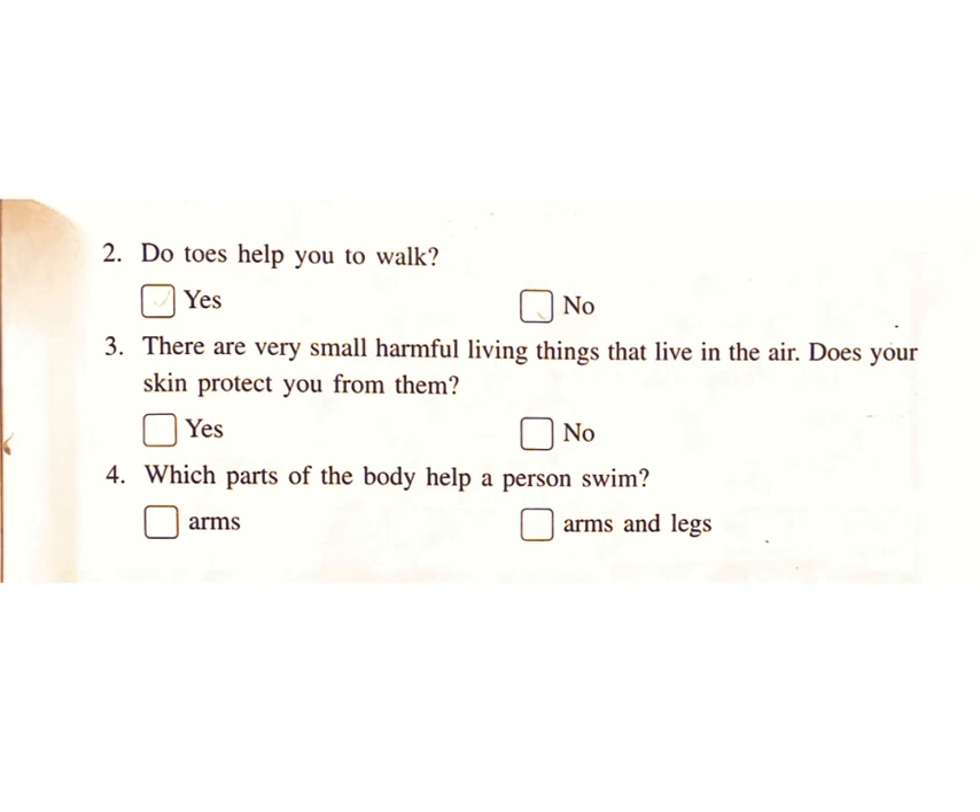Three: there are very small harmful living things that live in the air. Does your skin protect you from them? Yes or no? Answer: yes. Four: which parts of the body help a person swim? Arms, or arms and legs? Answer: arms and legs.